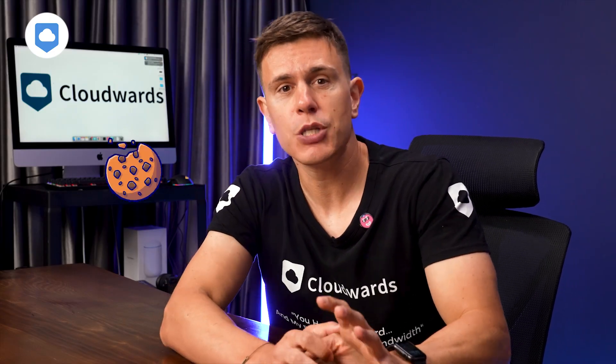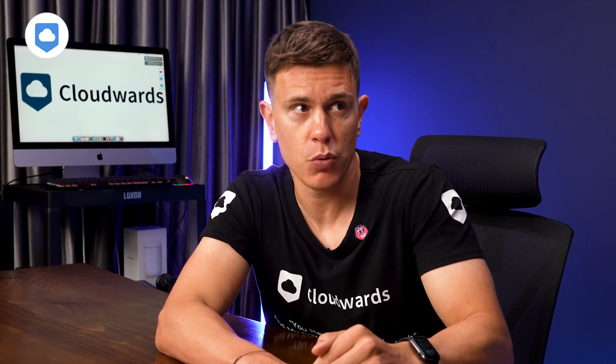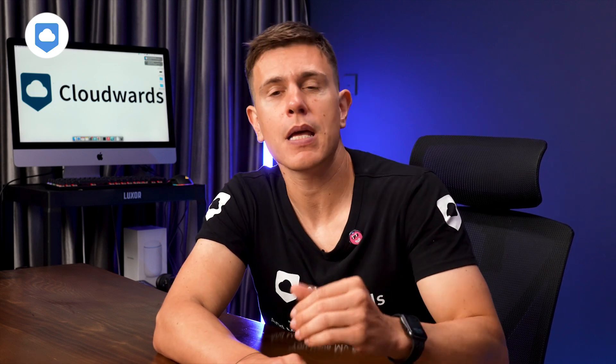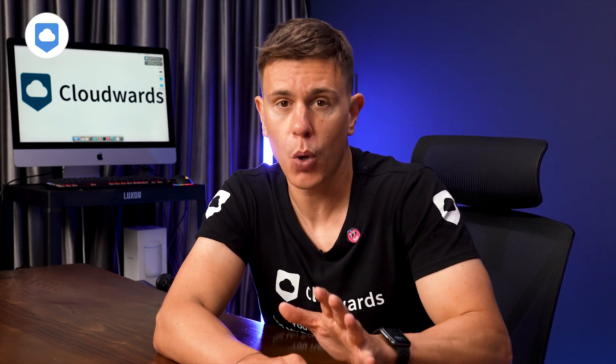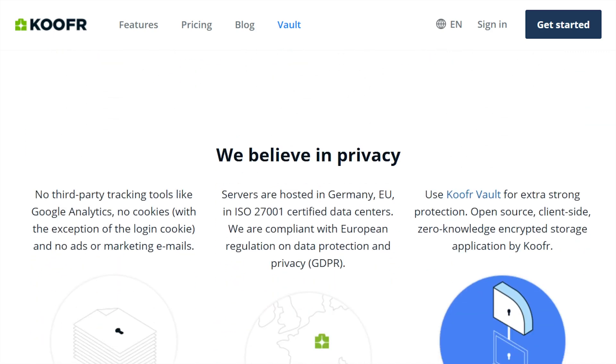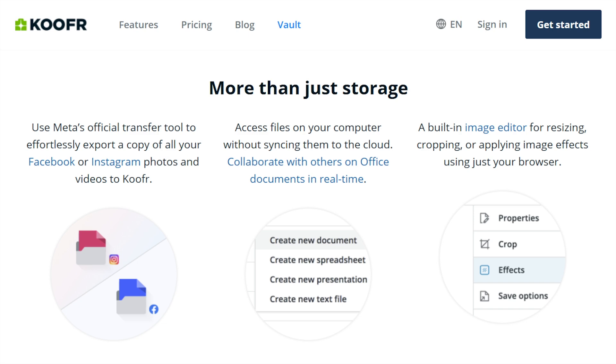Kufer doesn't use cookies when you're using the web browser version, other than to keep you essentially logged in. There's no sneaky data collection here, there are no ads in its interface, and they never send unwanted emails, at least not in our testing. Kufer uses TLS/SSL encryption when transferring your files — think of it as a secure tunnel for your data.